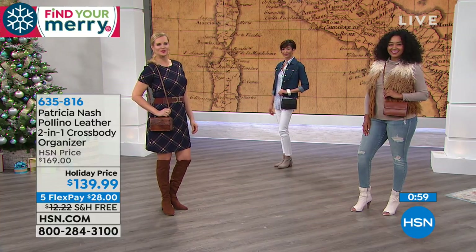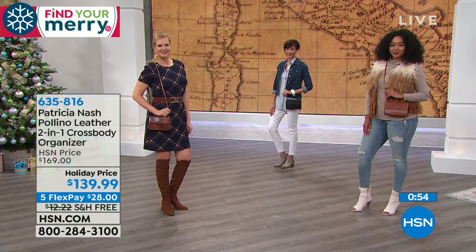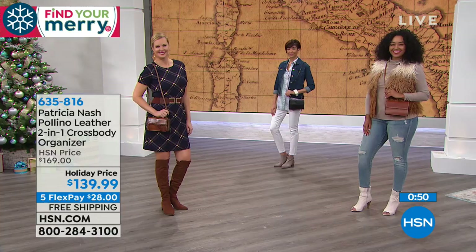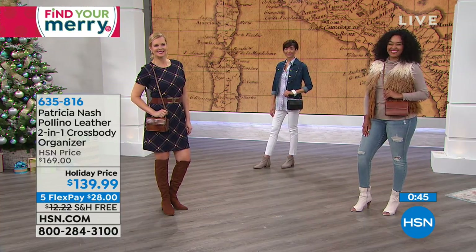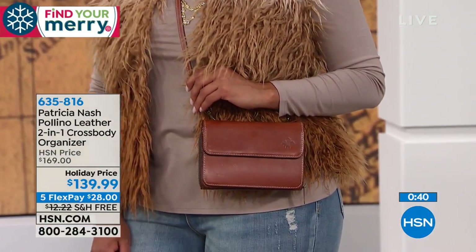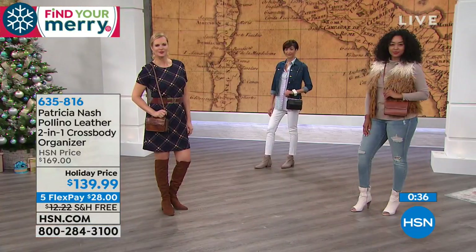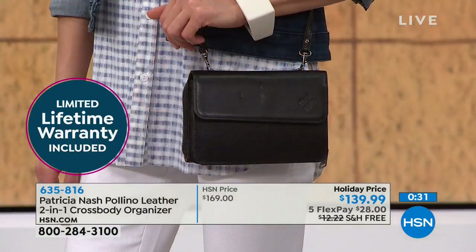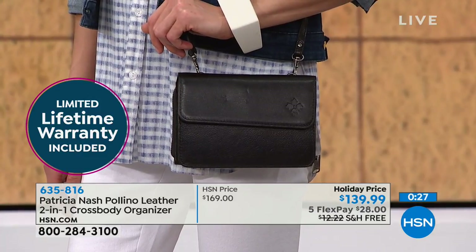Look how cute our models look. Colette has it on with a cute little plaid dress and over-the-knee boots. Kenya is rocking it with a fabulous vest. And Melissa has it on a bit more casual with a blue jean jacket. Maybe you're just getting off the plane arriving in Italy, and you want to look in style with your little messenger bag as you sightsee.